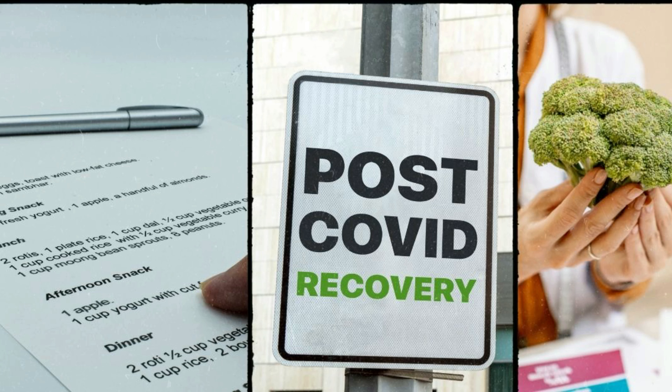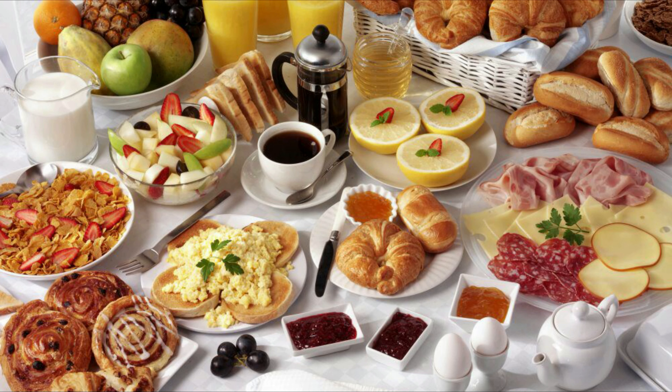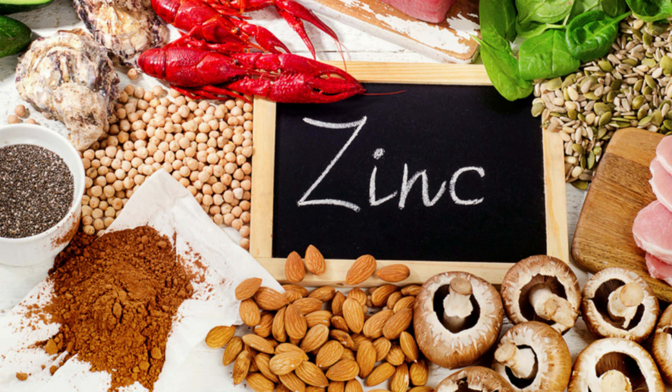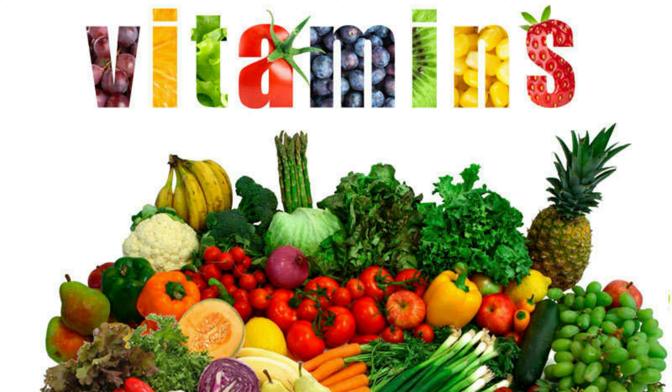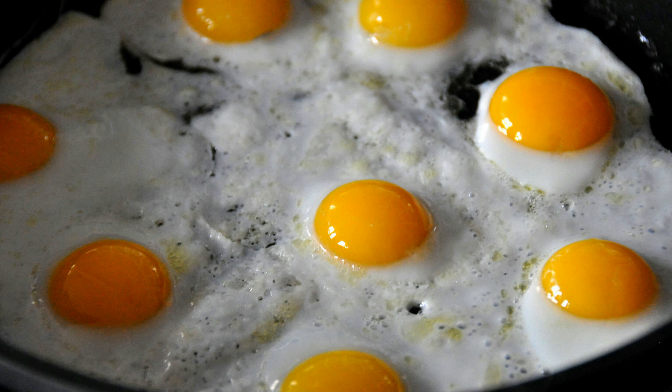For healthy living, there has been a loss of energy, proteins, vitamins, and immunity. Having healthy meals, especially breakfast, is a great way to overcome weakness and restore energy levels. Your breakfast should include protein, carbohydrates, zinc, vitamins, and energy-building food. Here are nine healthy breakfast options to boost your immunity.